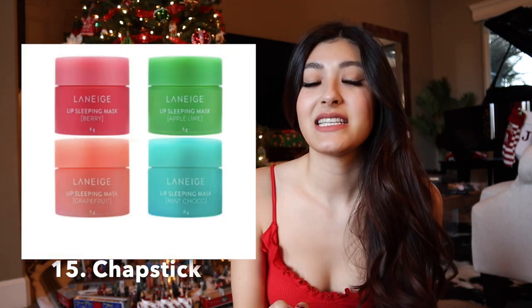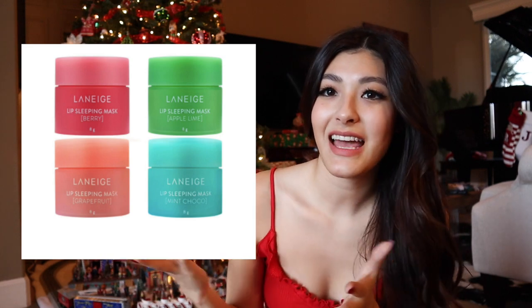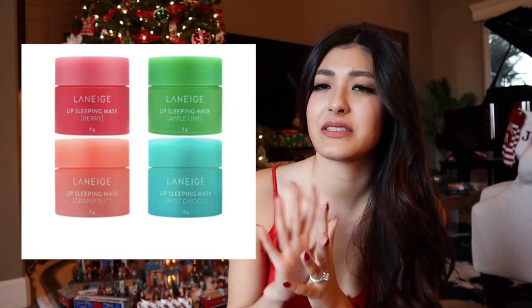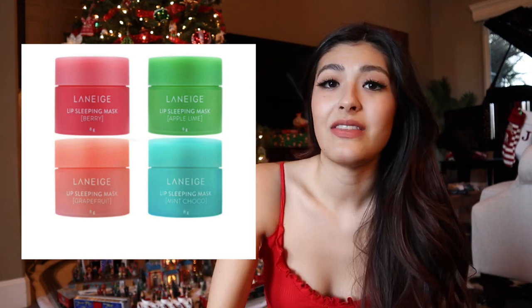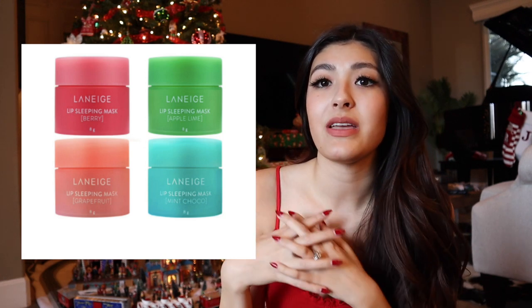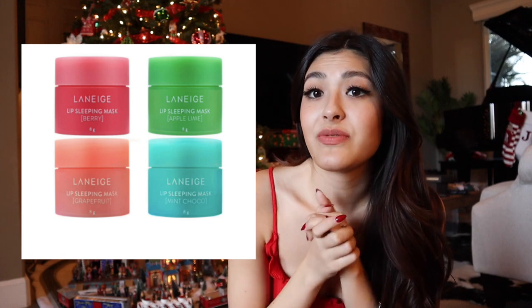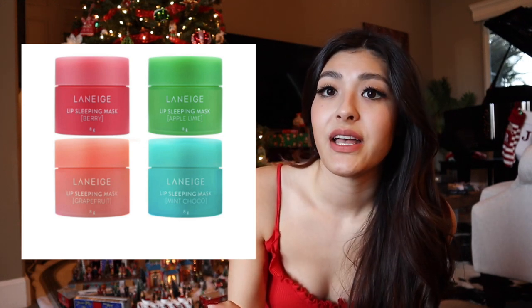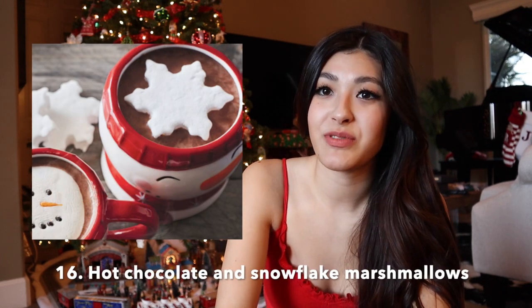The next idea is chapstick. I suggested Laneige's Lip Sleeping Mask for the women — obviously get a different color for guys, but they do have peppermint and other flavors across a whole line. This stuff is so good, better than any chapstick — it leaves your lips so moisturized. There are a bunch of different flavors, it works really really well, and it's super tiny so you can put it in the car or your pocket.